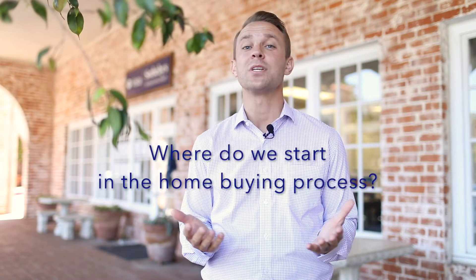Hi, I'm Matt Cox with Watson Associates and Mrs. Sotheby's. I'm here to talk to you a little bit today about one of the main questions I get from buyers, and it's literally: where do we start?